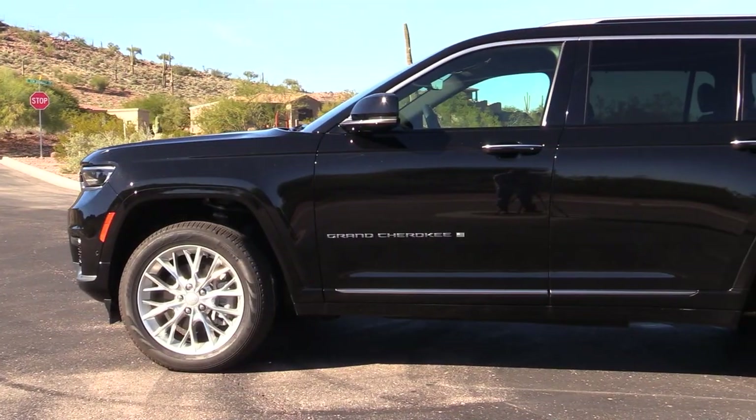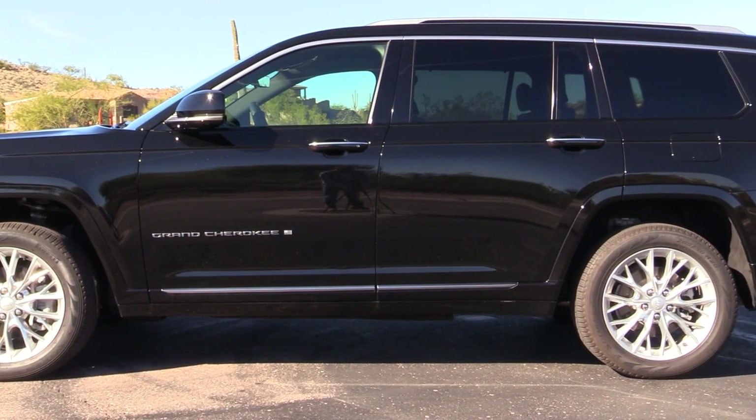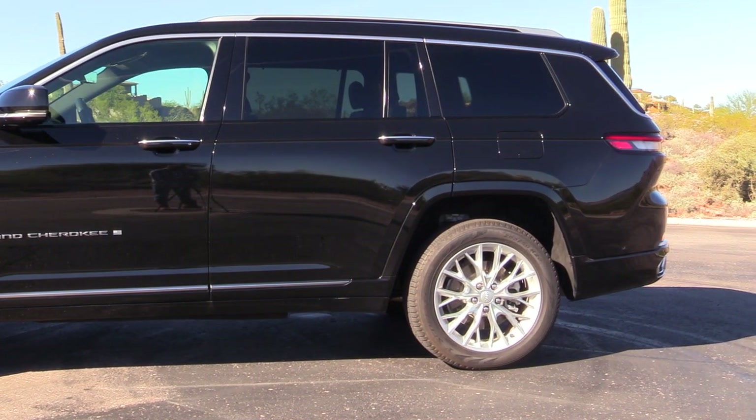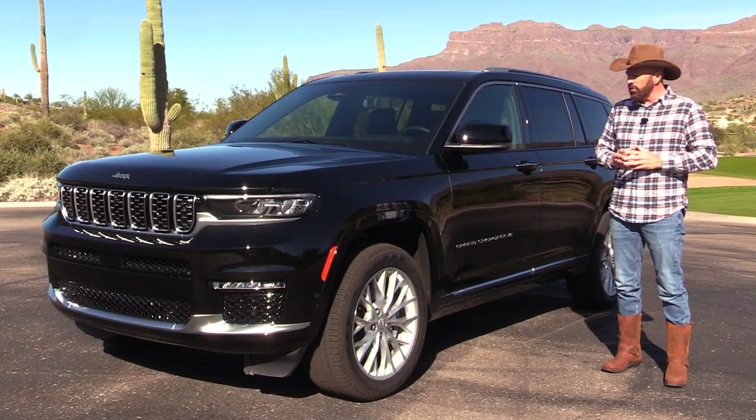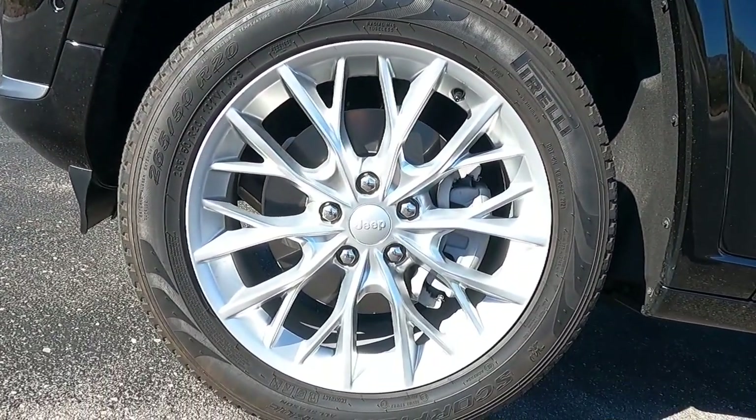Coming around the corner, you can see that this does have body-color wheel lip moldings and rockers, something you see on the higher-line models. The wheels on this one are 20-inch polished aluminum with a kind of nice satin finish on them — I really like that.